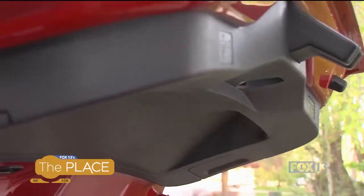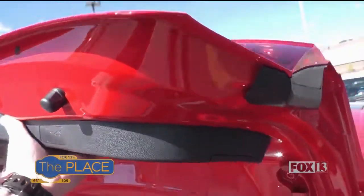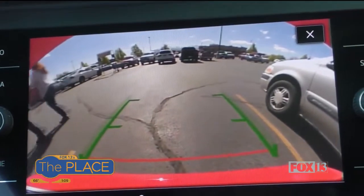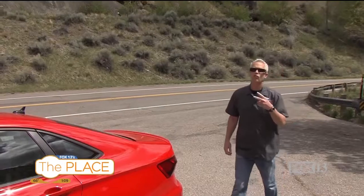The big trunk is nice, and the grab handle to close it keeps the lid clean. On a nice day running errands, the backup camera and radar keep you and others safe.